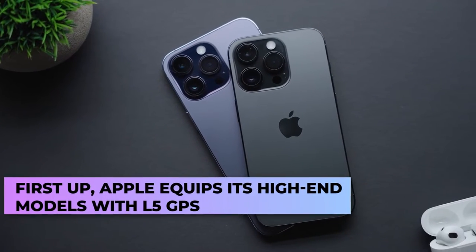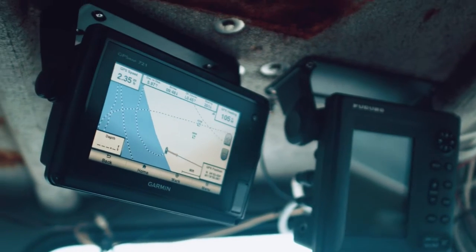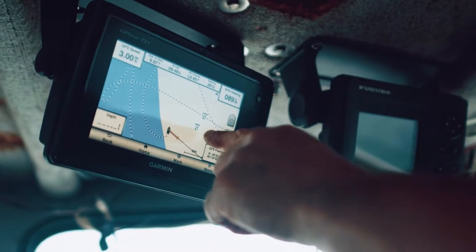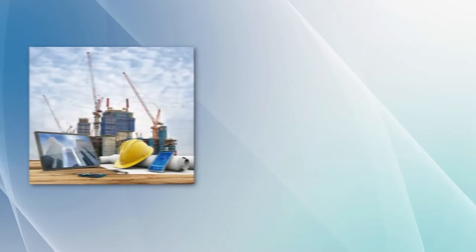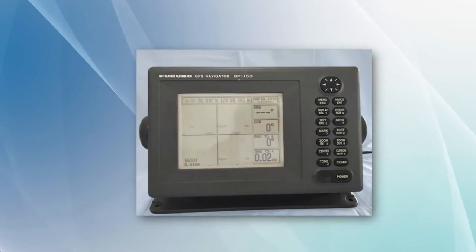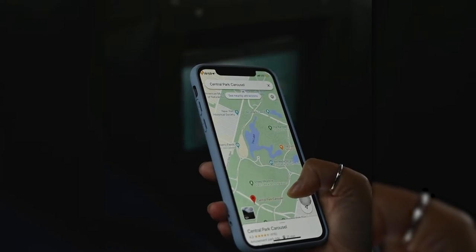First up, Apple equips its high-end models with L5 GPS. Back in the good old days, GPS receivers used to be standalone devices. You'd have to pay thousands of dollars to purchase one. GPS was something that was used by construction companies, geographers, geologists, and such. If you looked at a GPS from the 90s, you'd be surprised how hefty this thing was. That's insane, right?